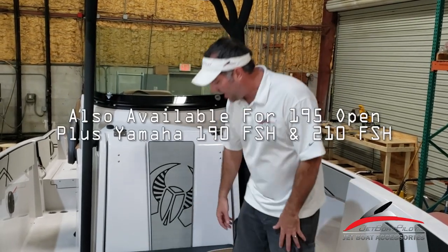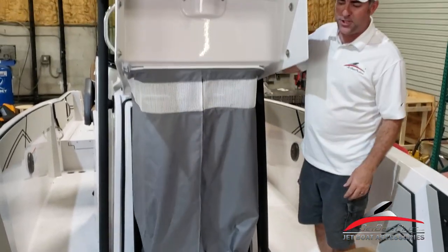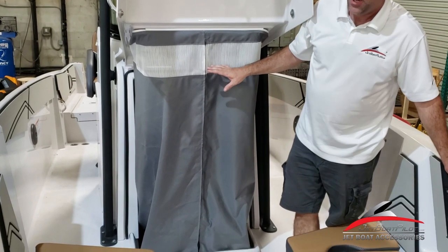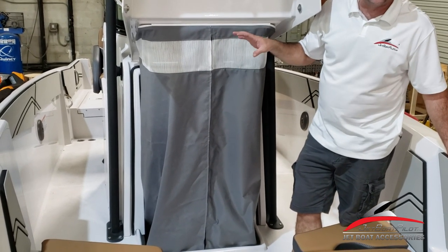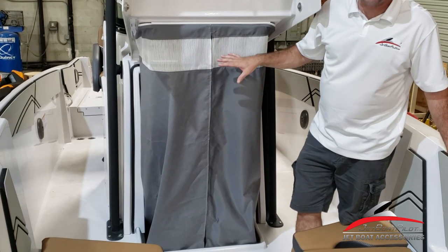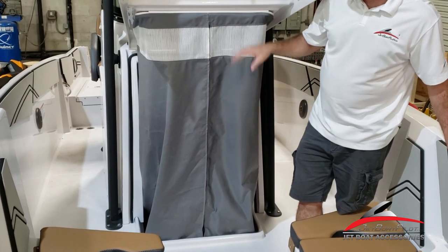We're calling this the Changing Room Curtain. What we really like about this product is that from the factory you get this really nice big changing room, but there's no privacy. Cycle Springs has basically created a really nice, simple do-it-yourself add-on that gives you quick privacy — if you want to go and use the restroom, change clothes, whatever you've got going on. This is a quick add.